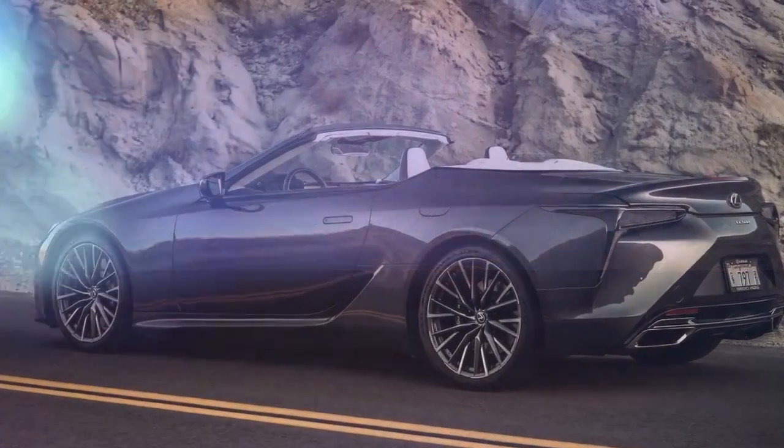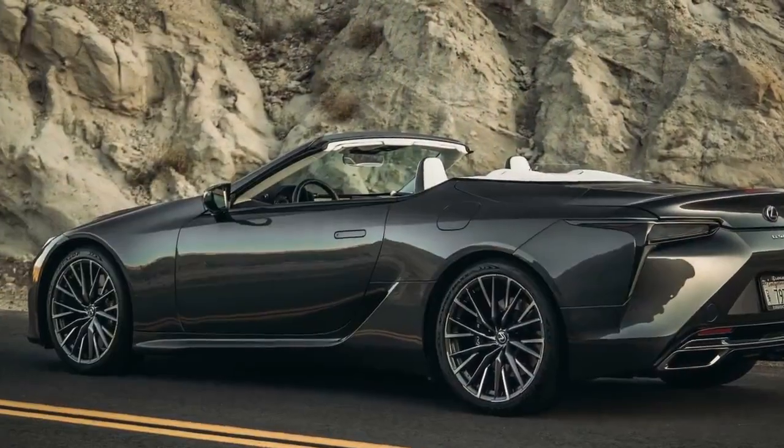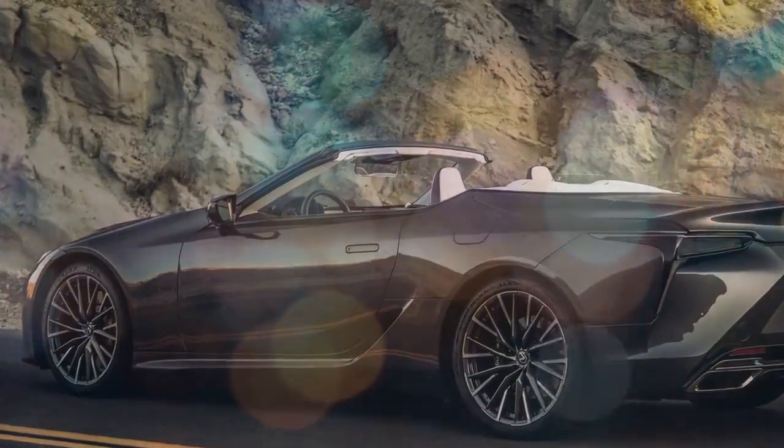We're unabashed fans of the Lexus LC, with its silky smooth and powerful 471 horsepower V8 engine, concept car-inspired design, and luxurious, meticulously crafted interior. It makes a compelling case as the finest grand touring car on the market.